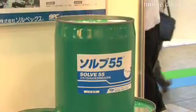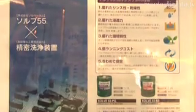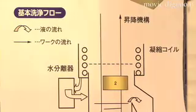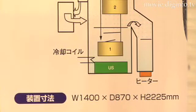compound (VOC) regulations, and pollutant release and transfer register (PRTR) emission inventories. In addition, Solve55's global warming impact is low, and at the same time, it features superior drying capability.